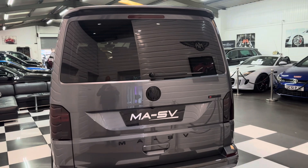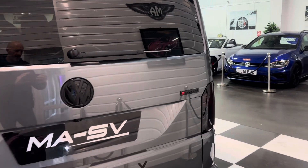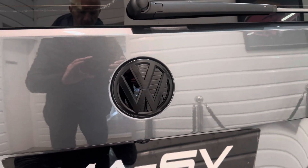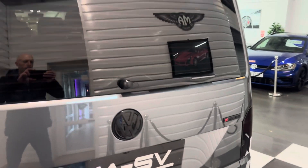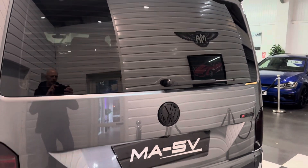At the rear, it's again had the modified 4Motion badge, MASV badging, and the contrast VW badge. This one's got the reverse camera option 2 and a high level roof spoiler up there also.